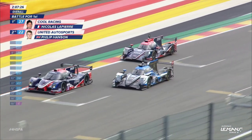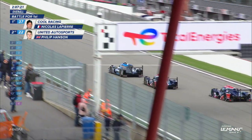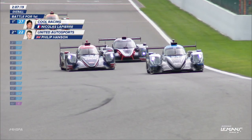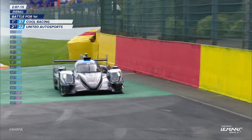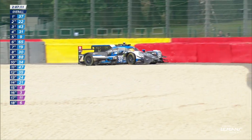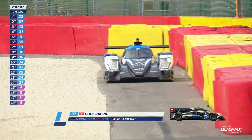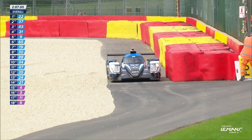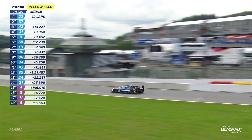Phil Hansen did briefly lead Nicola Lapierre. Has Hansen got out of the full course yellow more readily than the Frenchman? Big, big, big lock-up — can't make the corner in fact at La Source — Nicola Lapierre, an uncharacteristic error. Has something failed on the car? The tyres all appear to be still inflated. Lock-up, no retardation at all.